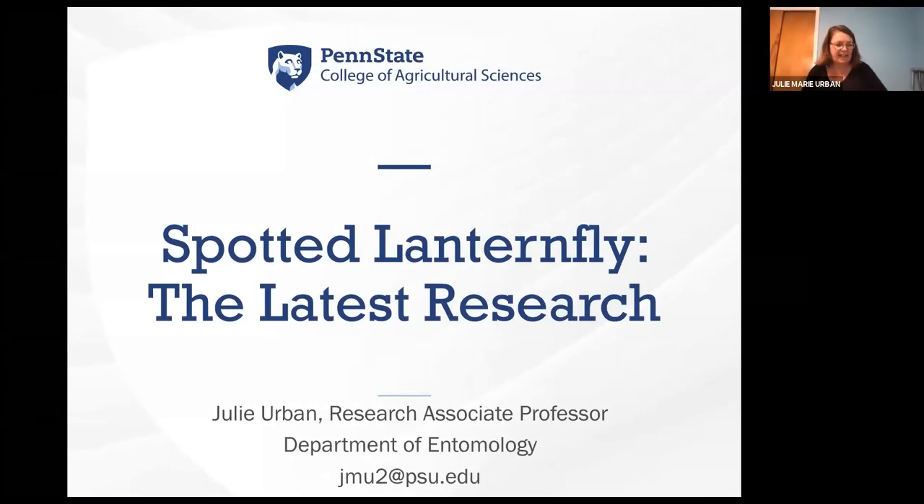Hi, I'm Julia Urban and welcome to Spotted Lanternfly. There's certainly a great deal of research being conducted on Spotted Lanternfly at Penn State, and today I'd like to share with you three areas in particular.